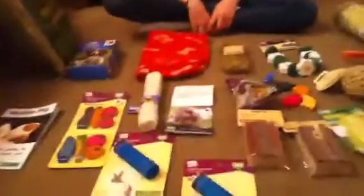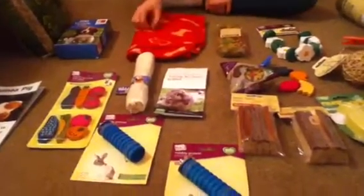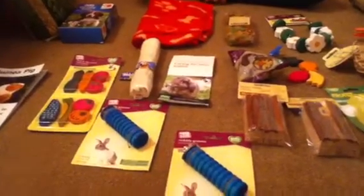Hey everyone, it's Animal Lover 1724 here. Today we're going to be doing a little haul just showing you guys what we got at Pets at Home, and I think we got a few things from Asda as well.